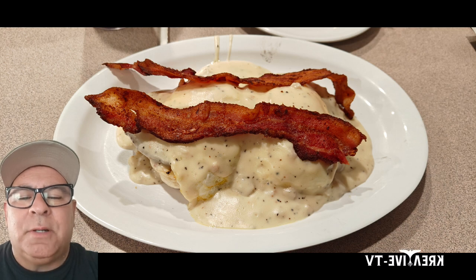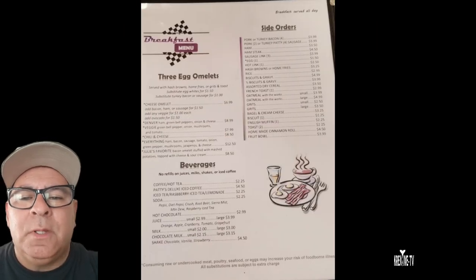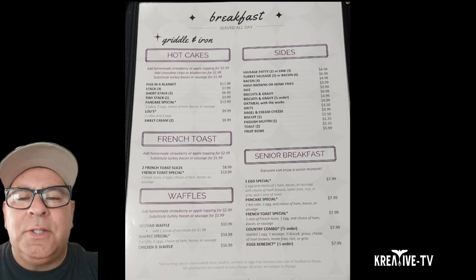We ordered the biscuits and gravy with sausage, and a couple of strips of bacon. The sausage under the gravy gave it the ultimate flavor, with the additional strips of bacon making it even better. I recommend that plate 100% — it was on point, you will not be disappointed.